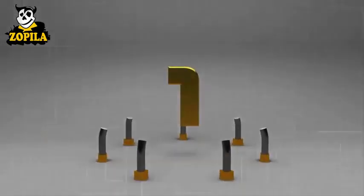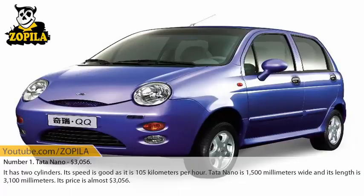Number 1: Tata Nano, priced at $3,056. It has two cylinders and its top speed is 105 kilometers per hour. Tata Nano is 1,500 millimeters wide and its length is 3,100 millimeters. Its price is almost $3,056, making it the cheapest car in the world.